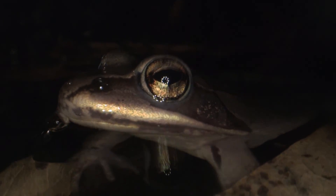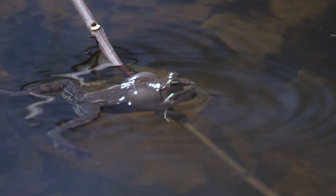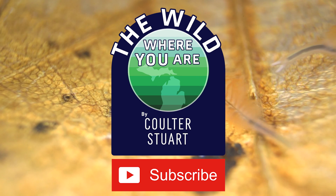Vernal pools are a great reminder about how something so small and temporary can have a big effect on the environment around it. We have incredible nature here in Michigan, and with your help there's a lot more to learn about it.